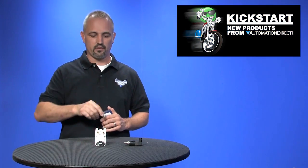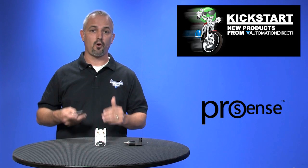Welcome to Kickstart, where you get to see new products here at AutomationDirect. Today I'm going to show you our new Air Differential and Stainless Steel Pressure Transmitters from AutomationDirect's brand ProSense.